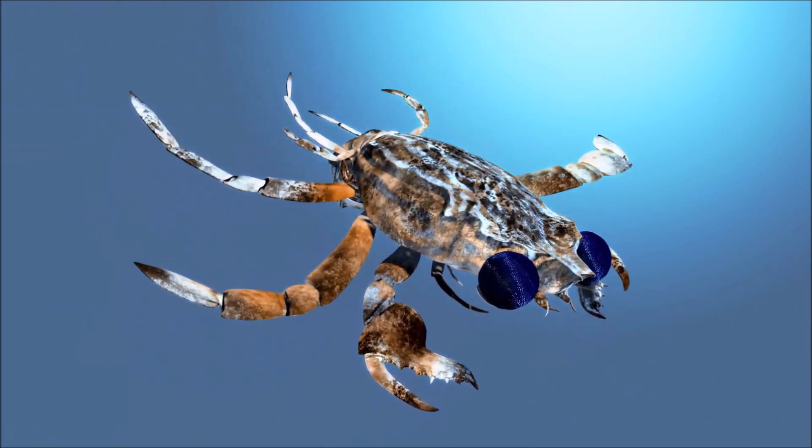Brown pebble crab has a strongly convex, elongate carapace. Its outline is somewhat rhomboidal. The front edge of the carapace is slender and obtusely triangular, with a pointed post-orbital that points upward at an oblique angle. It has stout ambulatory legs, with each section being cylindrical and fairly smooth.